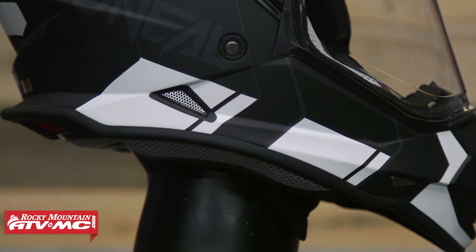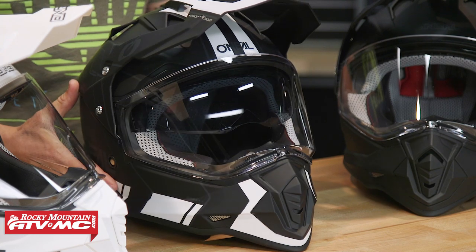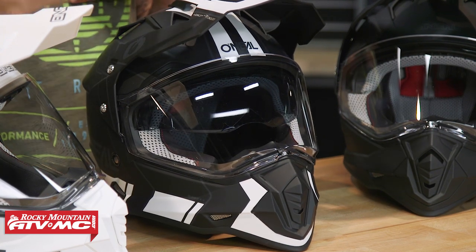It's fairly lightweight for an Adventure Touring helmet, especially at that price point. It's got a fair amount of venting — not as much as some of the others in the lineup, but enough to get you by. One feature I think is great, especially at this price, is a drop-down sun visor. Not all Adventure Touring helmets have that, and it means you don't have to worry about sunglasses or swapping out shields when you're out riding. So again, $134 — this is the Sierra 2 from O'Neill Racing.